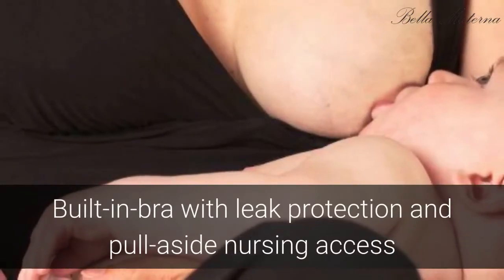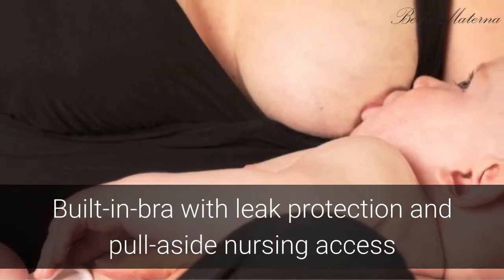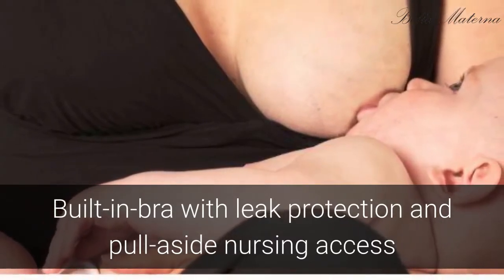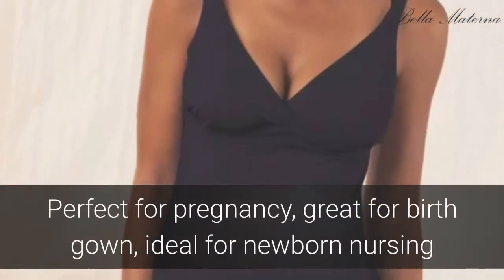Supportive built-in bra with adjustable straps, removable cups with leak protection, and pull-aside nursing access made with Oeko-Tex-certified, toxin-free fabric. The Anytime Nursing Gown is a must-have.